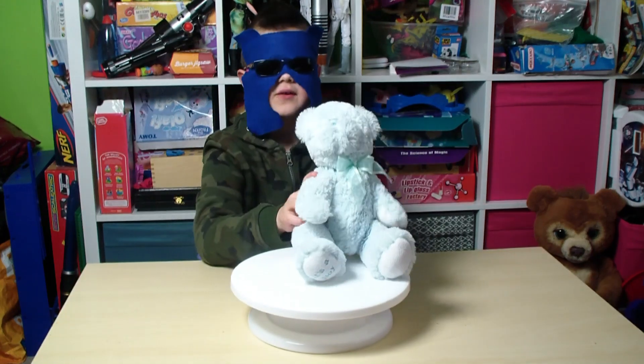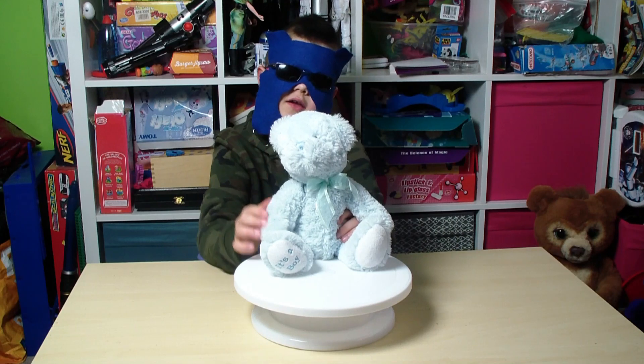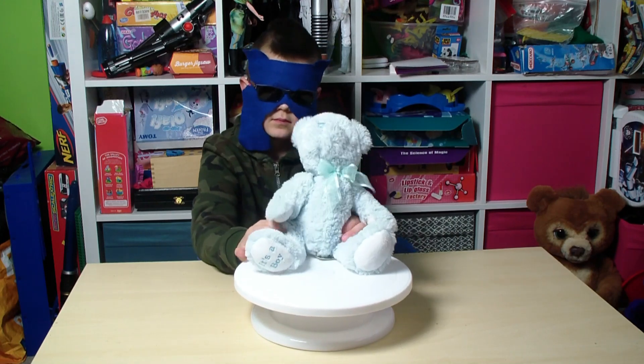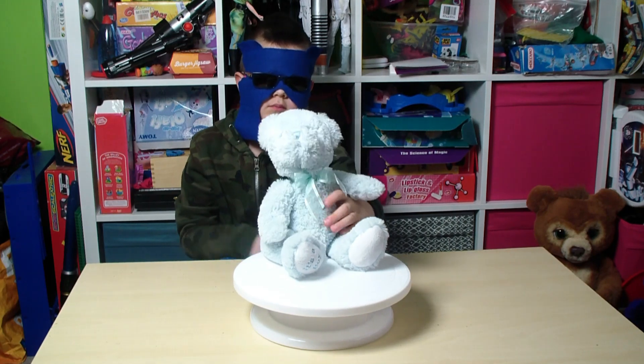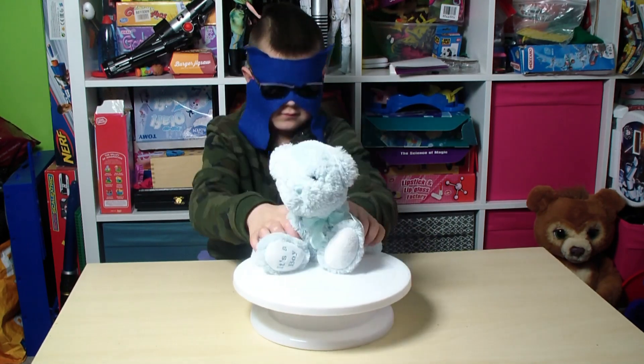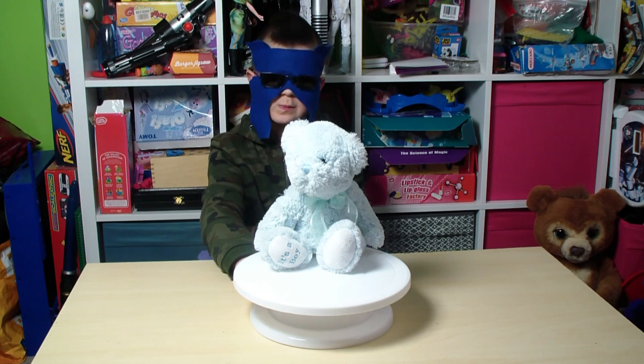How does it feel? Soft and fluffy. Is the fur quite long? Yeah. Is it soft enough to take to bed with you to cuddle up? Yeah. Is it floppy or stiff, or will it sit by itself? It can sit by itself.